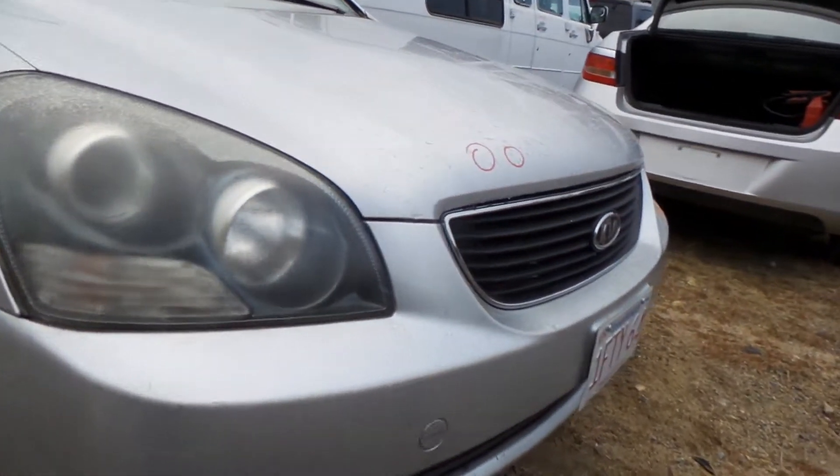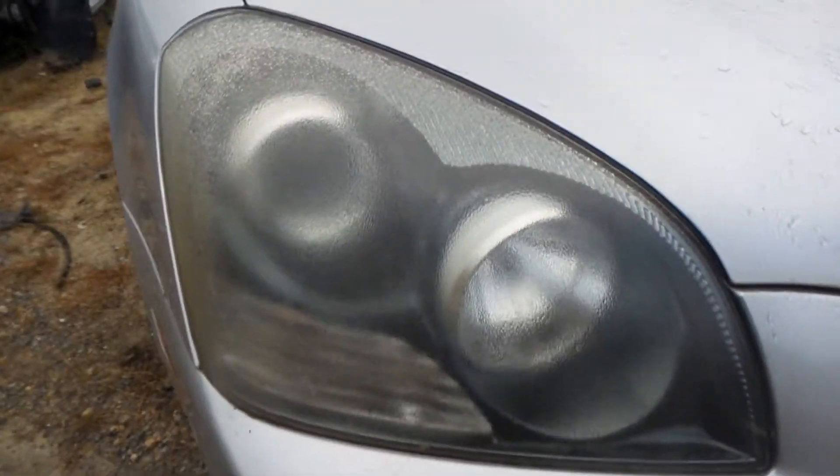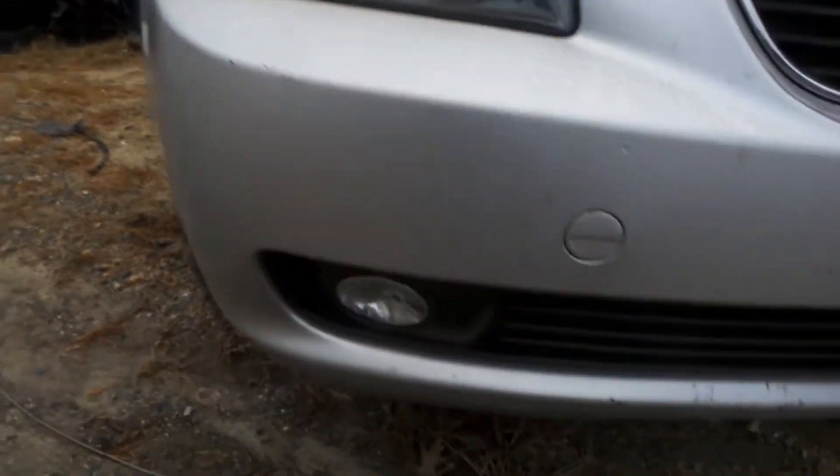Front bumper rebar in good shape here. Good right headlamp on this vehicle as well as the right front lamp.